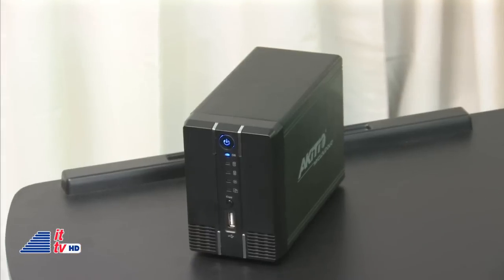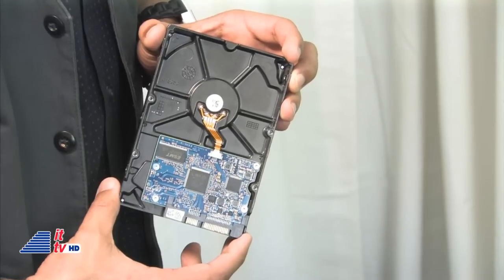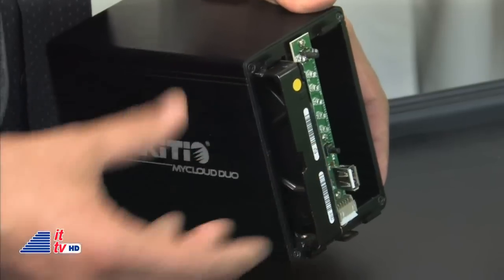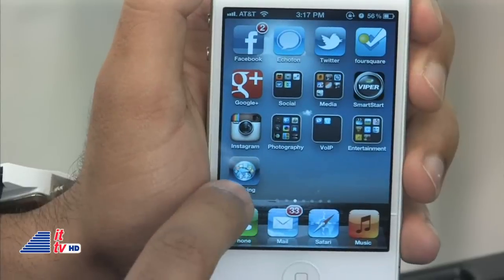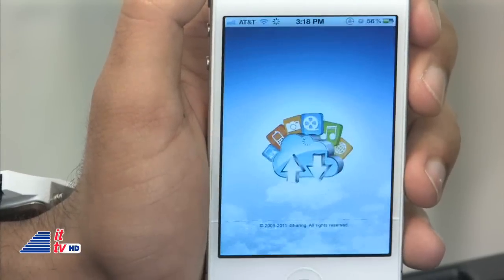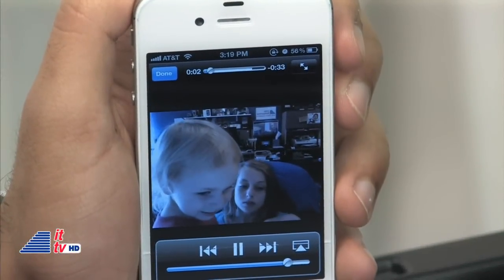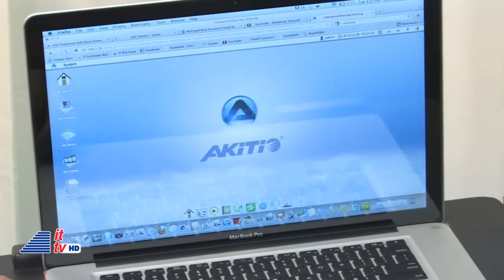This is My Cloud Duo from Akiteo, a dual bay personal cloud. It's a network attached storage enclosure that supports one or two three-and-a-half inch SATA hard drives from 80 gigabytes to three terabytes per hard drive. The setup took only a few minutes, which included installing the hard drive and connecting it on our network here at our studio. After that, we logged in remotely and were able to configure it. We love how you can access it remotely with their free iSharing iOS and Android apps, so you can stream your music and video content on your smartphone or access other important files. You can also connect to your cloud with an internet browser. You'll need your admin credentials and the Mac address for this.